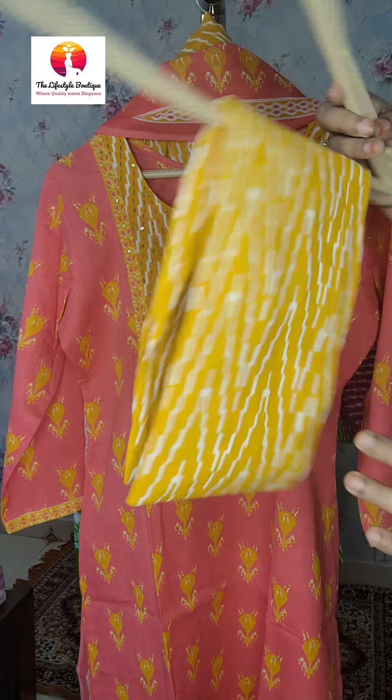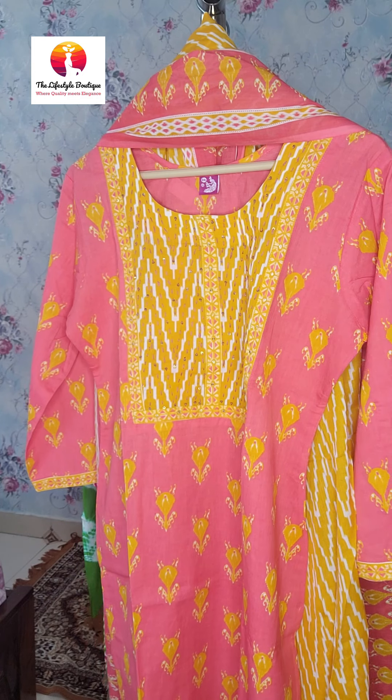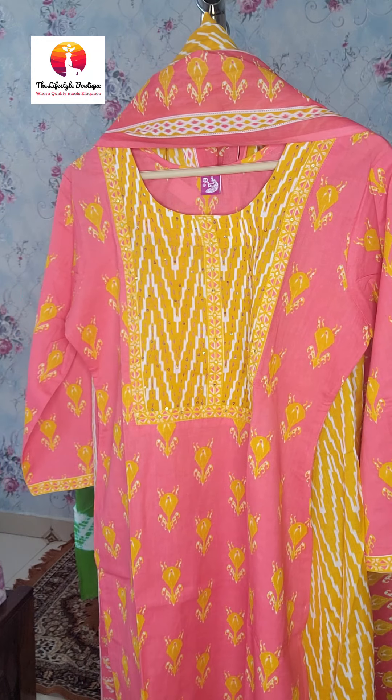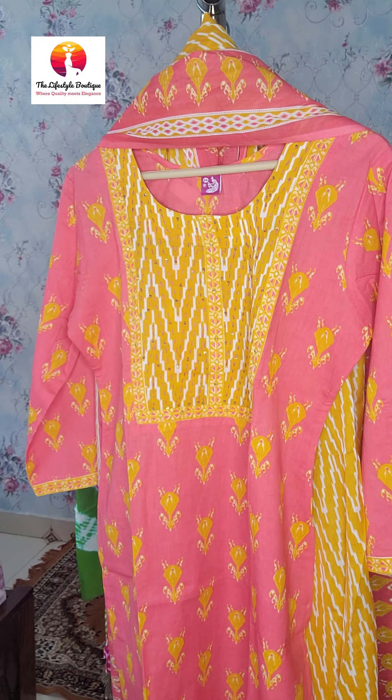We ship all over India and we don't charge anything extra for shipping. To order this dress, you can take a screenshot and send it to our booking number: 9599967217.